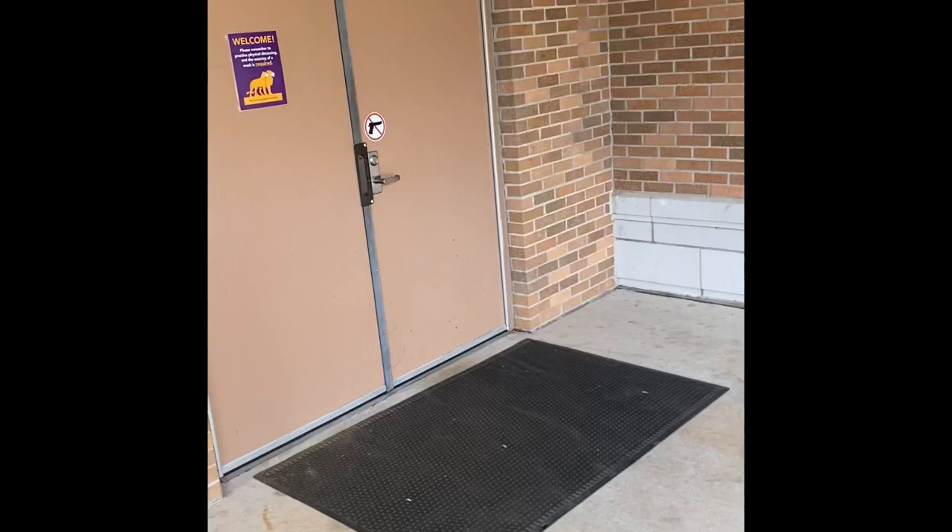But once you get to the door, one of the first things you notice is that they don't open and there's no handicap button to open them.